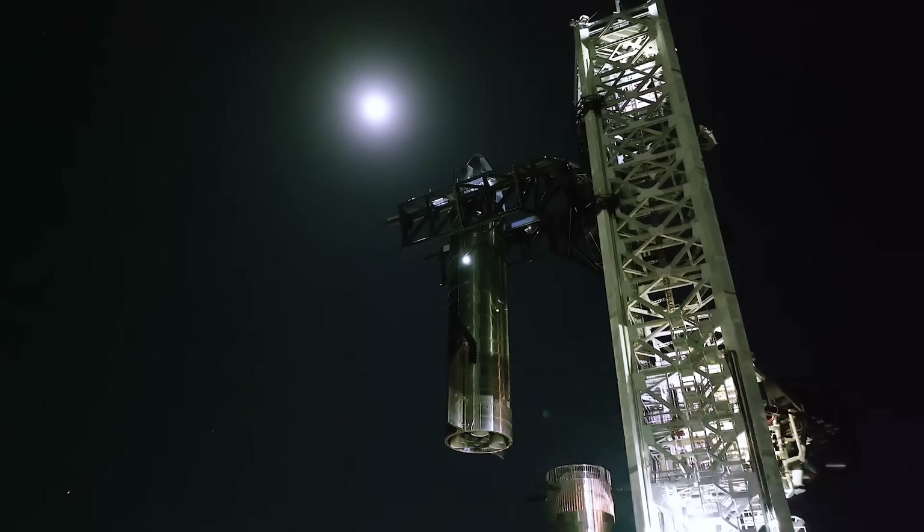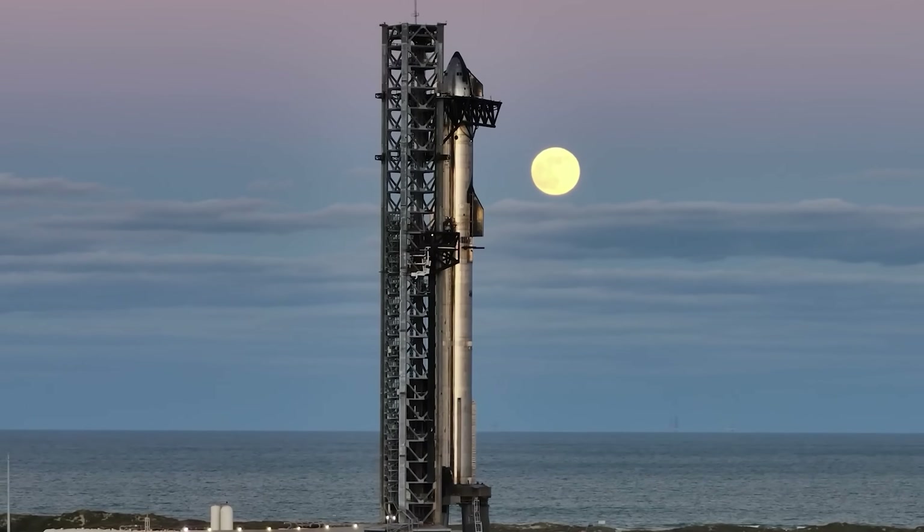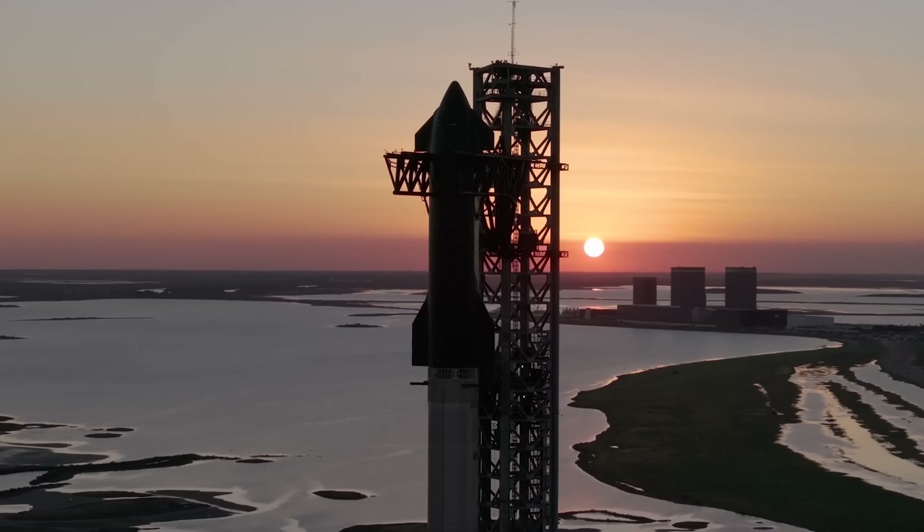Anyway, a spacecraft like SpaceX's Starship, with its massive cargo capacity, could easily carry an entire inflatable habitat and still have plenty of room for additional cargo and equipment.